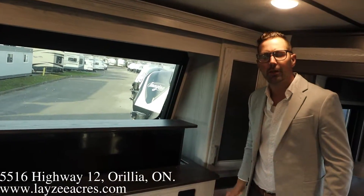Hope you enjoyed that video, guys — that was the 2021 Montana 382TH. Please like the video, subscribe to the channel, and share with your friends. You can email us at sales@lazyacres.com or call us at 705-833-2539. Have a good day!